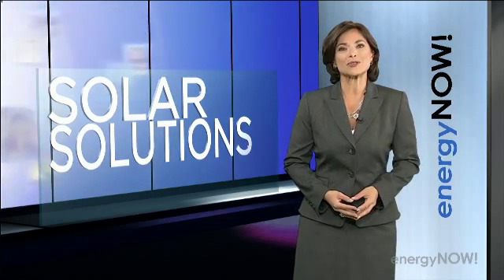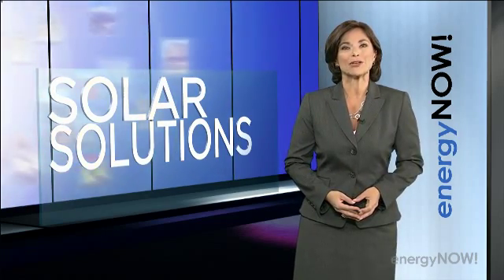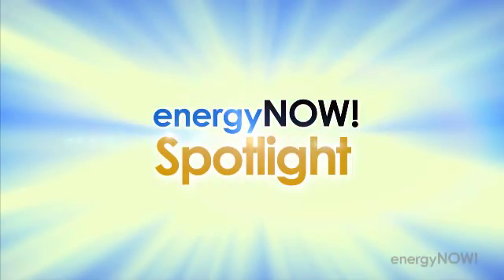We start in the Midwest with Energy Now's Patty Kim, looking at ways that technology is benefiting humans and animals too, in this Energy Now Spotlight.